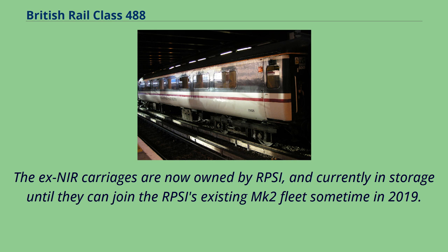The NIR carriages are now owned by RPSI, and currently in storage until they can join the RPSI's existing MK2 fleet sometime in 2019.